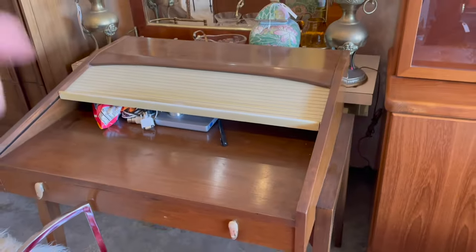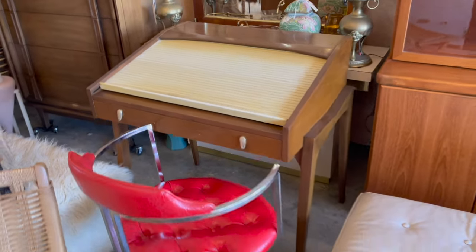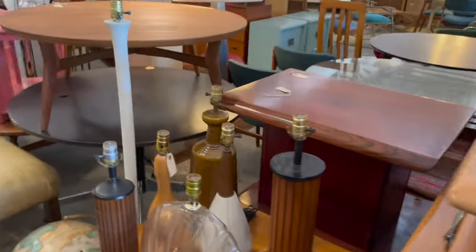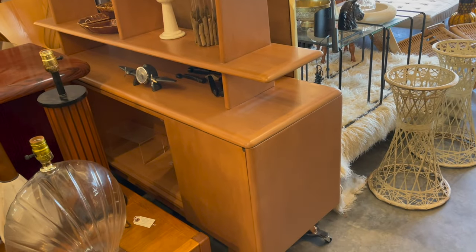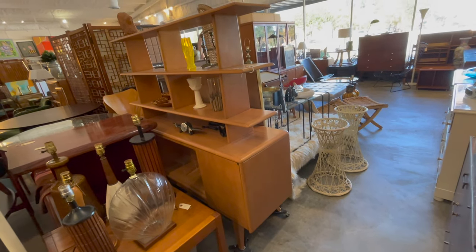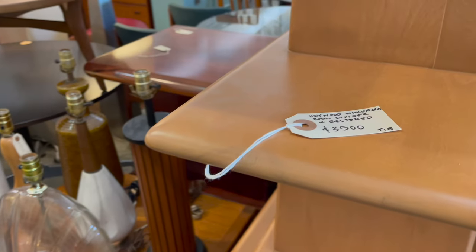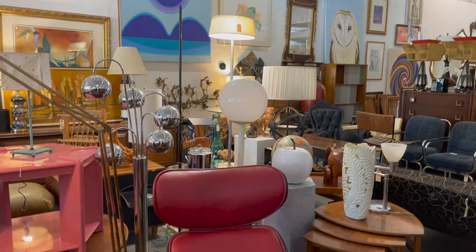Look at this unique vanity — it folds up and comes back. I don't think it's a desk, I think it's a vanity. This place is amazing. Now I just spotted something I don't think I've ever seen before: a Haywood Wakefield room divider. I don't think I've ever seen that in the wild. They want $3,500 on it because it is probably extremely rare. Super cool.